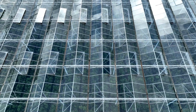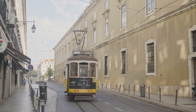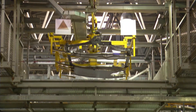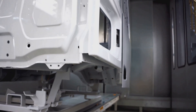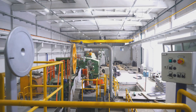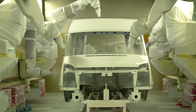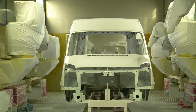Every detail — from the expansive glass walls that invite natural light to the quiet electric trams that deliver parts — is meticulously designed to promote openness, minimize environmental impact, and maximize sustainability. This isn't just a factory churning out cars. It's a bold reimagining of what the future of manufacturing can, and perhaps should, be. It's clean, it's quiet, and it's located right in the heart of the city, challenging conventional notions of industrial spaces — a place where you can witness the future of manufacturing being actively built, piece by piece.